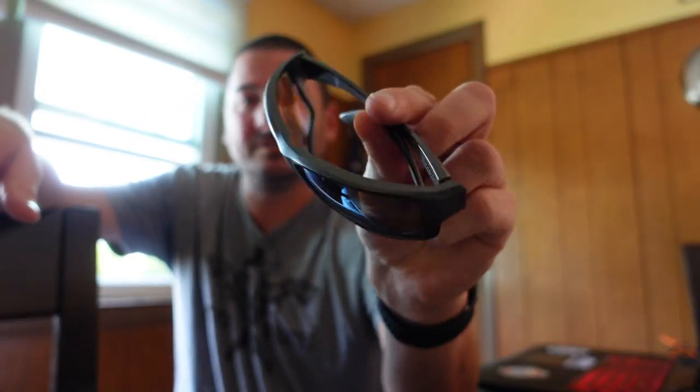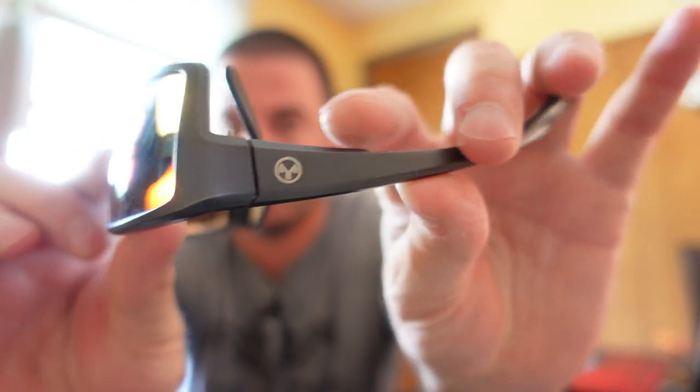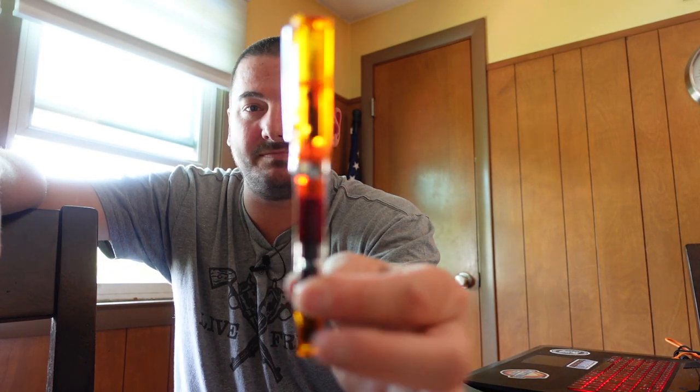Next are my Magpul sunglasses. I like them — I've dropped them a dozen times. The screw is actually popping out so I've got to fix that, but they take abuse pretty well, they fit well. I'll put the link for these — pretty good glasses.